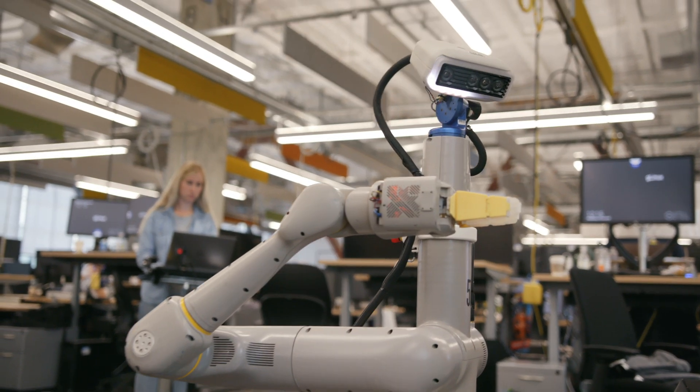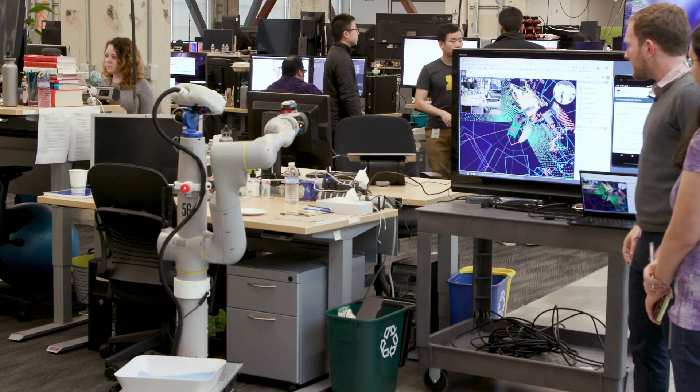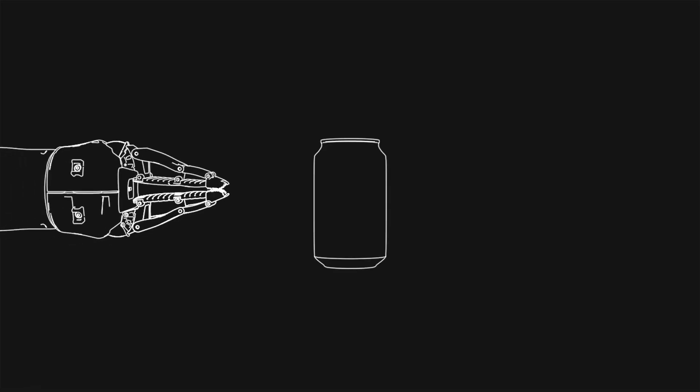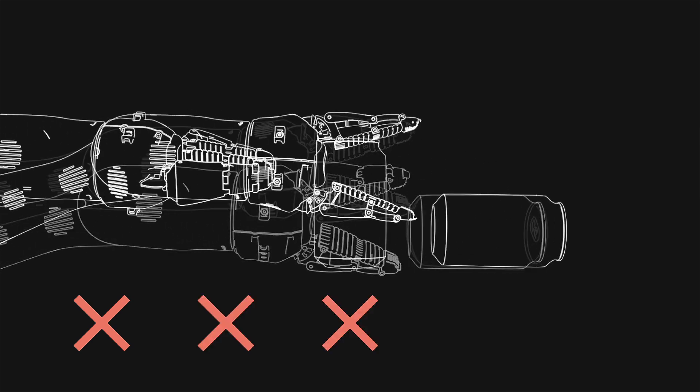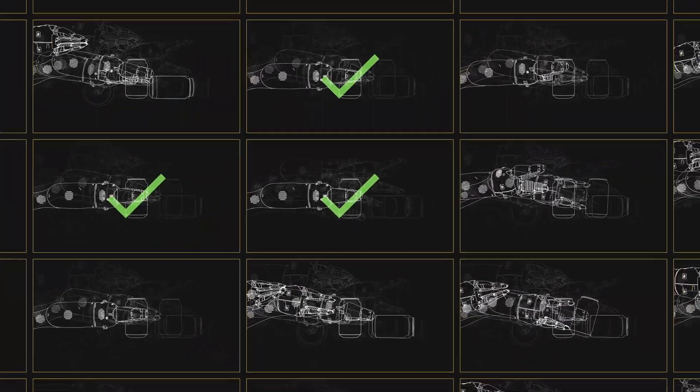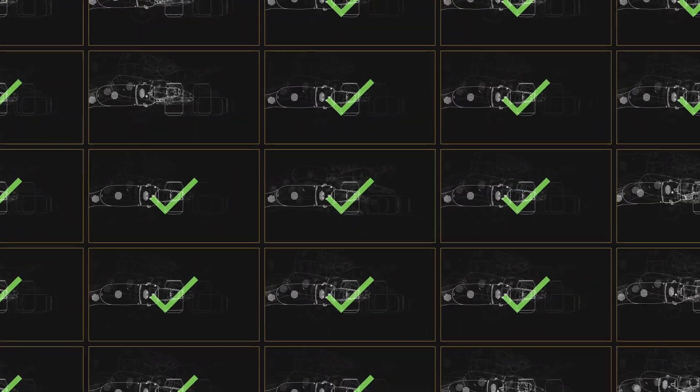Reinforcement learning is one of our big bets. It's a machine learning algorithm where each time the robot attempts to do a task, we can reward it if it succeeds, tell it that it didn't succeed if it fails, and then the things that lead it to succeed get rewarded more and more often, and it gets better and better at the task. This is something we can do across many robots at the same time, to share that learning and that experience.